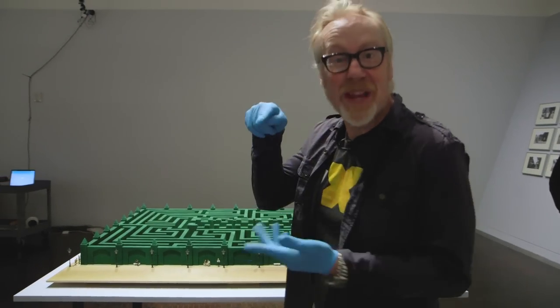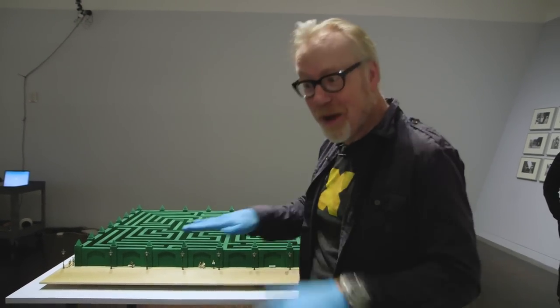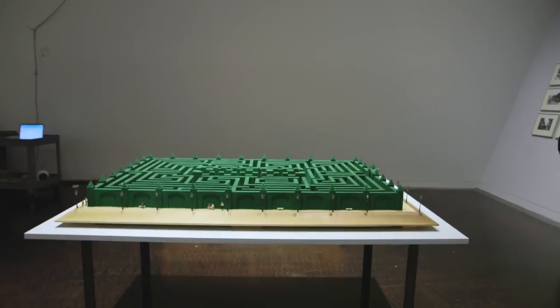This is the coolest thing that's ever happened to a prop replica I have built, by far. All right, it's in place.